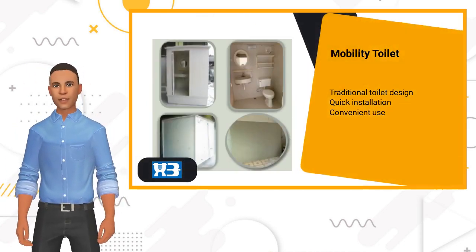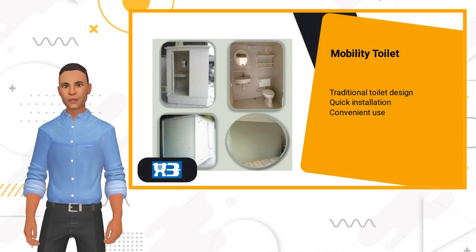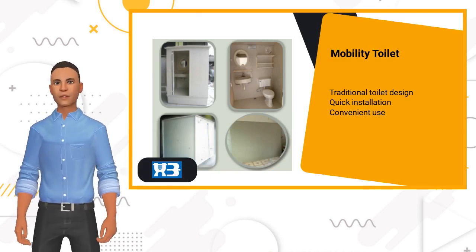Mobility toilet is applicable to places where it is not easy to build a fixed toilet facility. It is portable, with lightweight and easy to move.